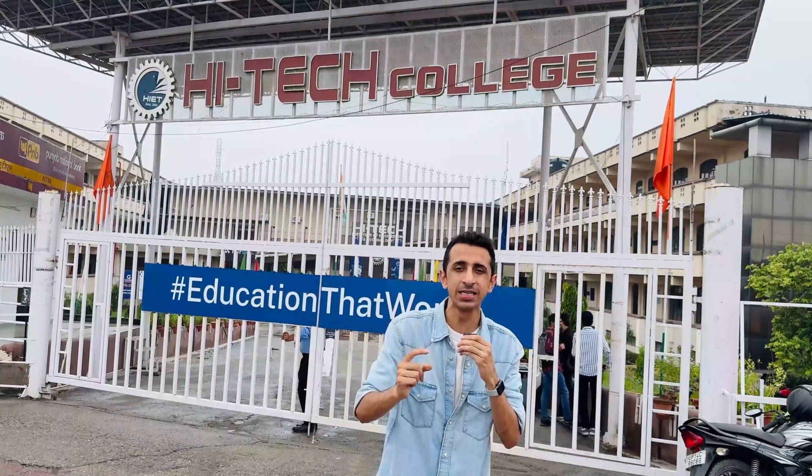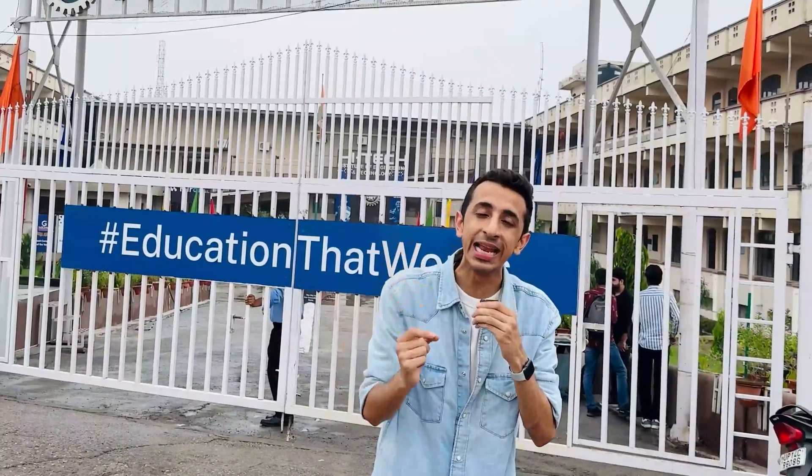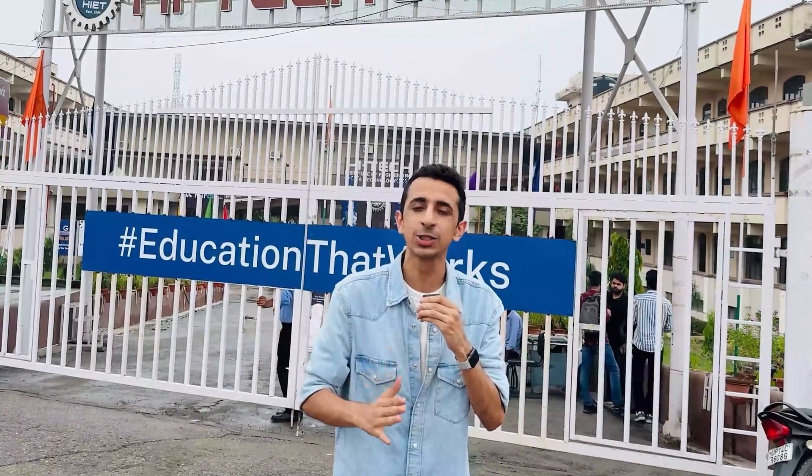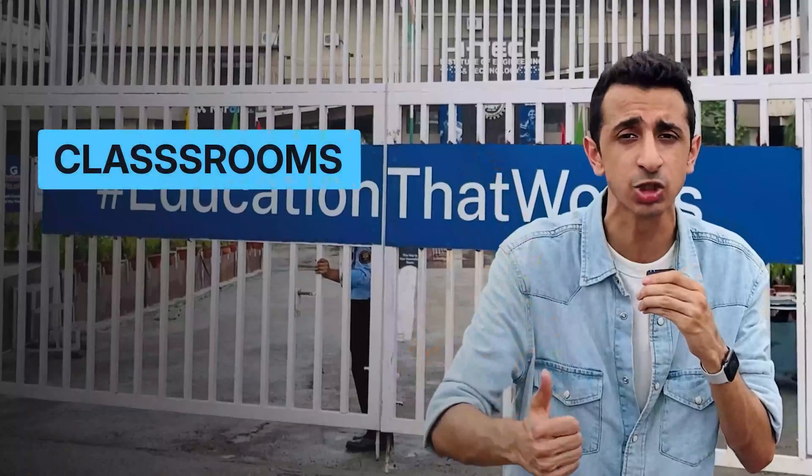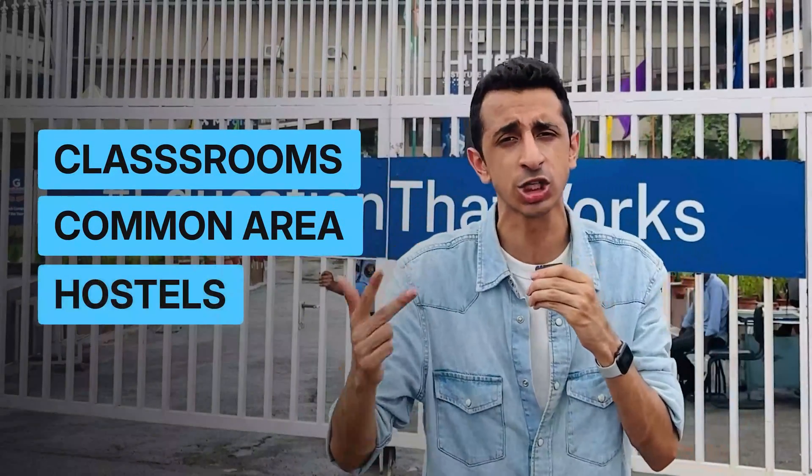One of the major comments under that video was requesting the Delhi NCR campus tour. Today I have the whole day here to spend, so I'll cover each and everything from the classrooms, common areas, hostel, all of that.